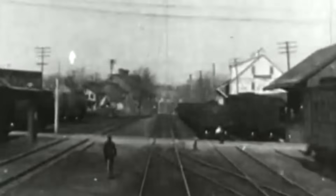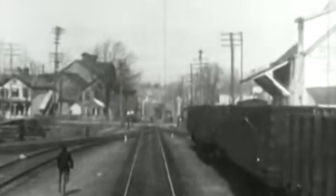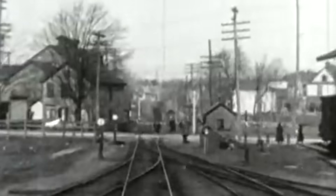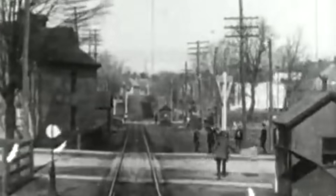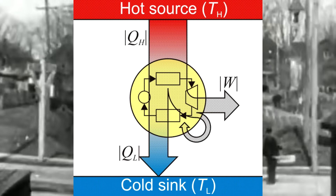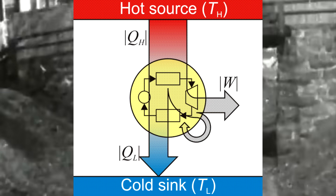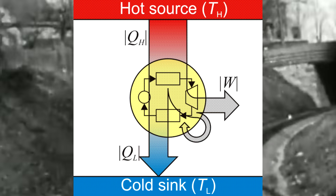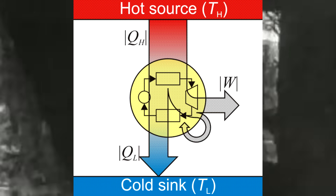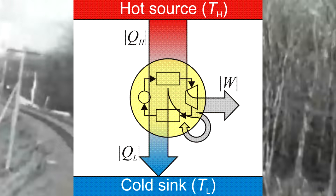This brings up the question: why make a high-pressure steam locomotive — what's the benefit? In order to explain that I have to get into a little bit of physics. A heat engine is any kind of engine that transfers thermal energy to do mechanical or electrical work — that's it. A lot of different kinds of engines fall under that umbrella, and a steam engine is one of them.